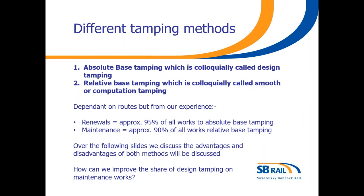So what is this presentation about? It's about the differences between absolute base tamping, which is more commonly known as design tamping, and relative base tamping, which is more commonly called smooth tamping. Interestingly, in renewals, approximately 95% of all our works is to absolute base tamping. But in maintenance, it's around the other way — approximately 90% of all our works are relative base tamping.